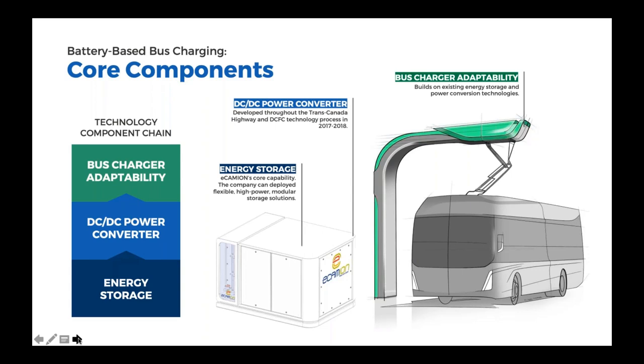The last element, called here bus charger adaptability, is really the dispensing. We have one variant that takes an inverted pantograph bus charging example and provides that dispensing product to our customers. The application I referred to with the Trans-Canada Highway uses a combo charging system or CCS-type dispenser, while this particular case happens to be a bus charger. Those three elements are what comprises the Ikemyon technology.